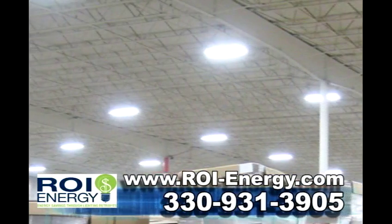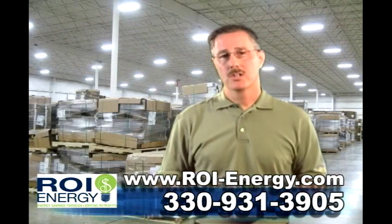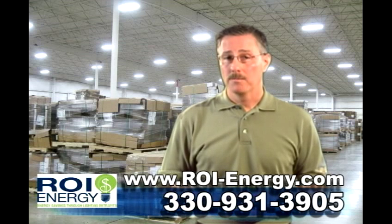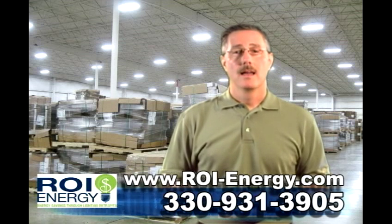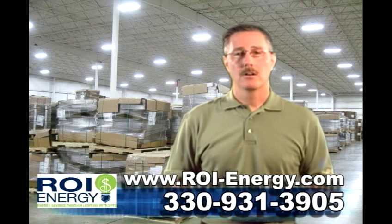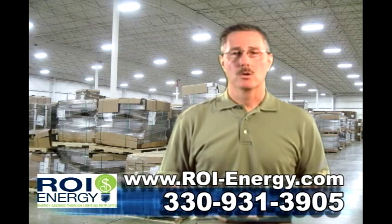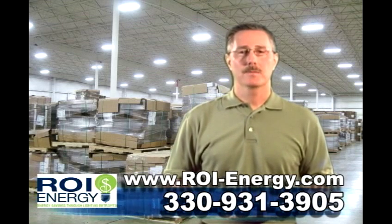Occupancy sensors pick up traffic coming from 360 degrees around the fixtures. If you have a multi-shift warehouse facility in Ohio, using high bay lighting, and are interested in saving money on your energy cost, give me a call to schedule a lighting energy analysis of your facility. I'm Bob Taussig, your lighting energy savings expert.